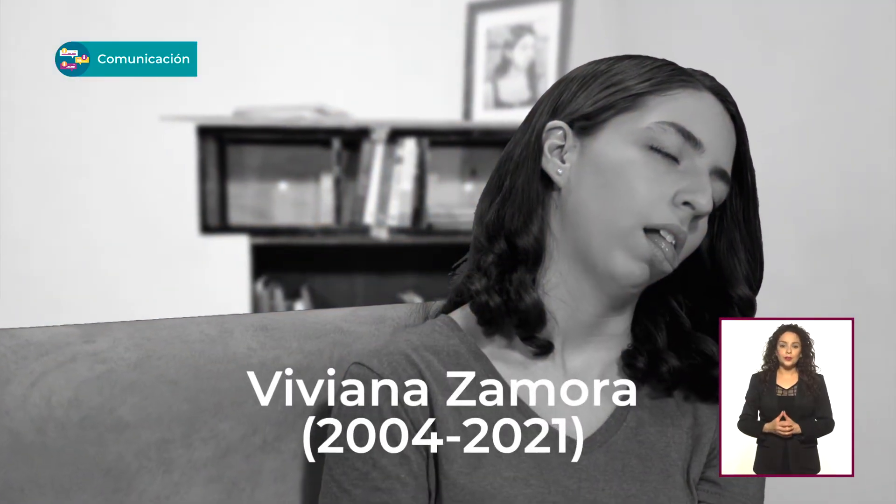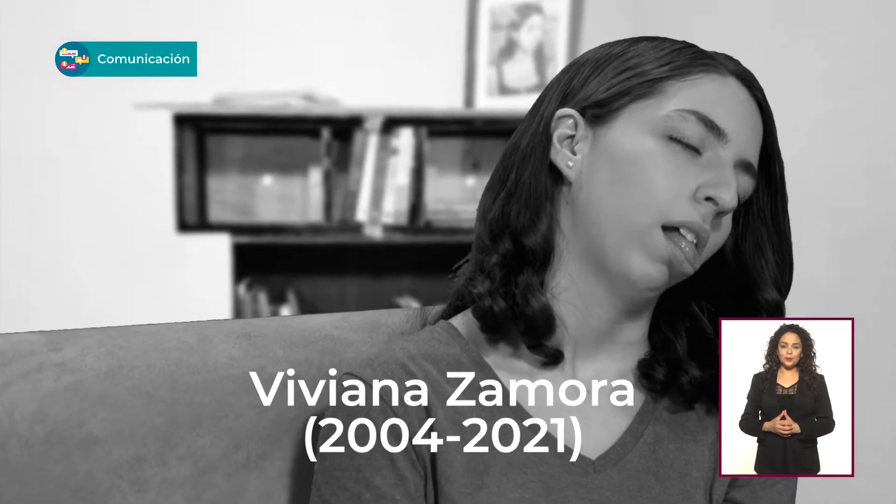Así se ve la sangre. Mira, me estoy desangrando. Te digo que lo mejor de las pelis son los efectos. Obvio, porque la trama está a regular zona. Así son muchas películas de ciencia ficción y terror.